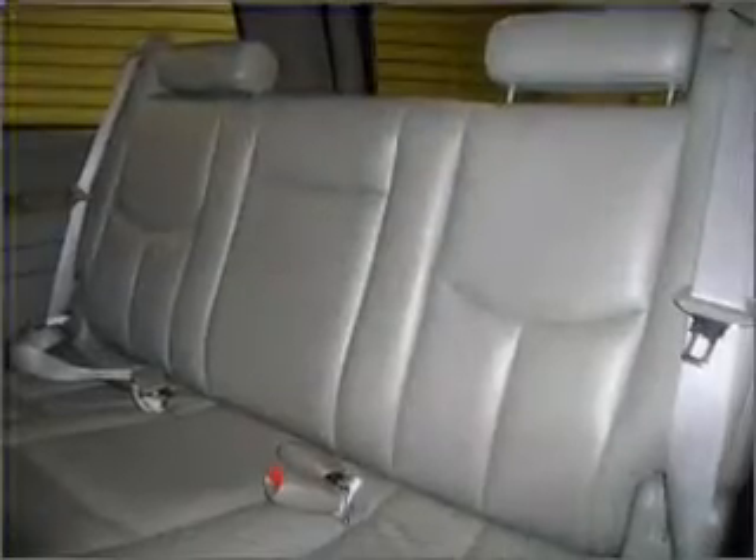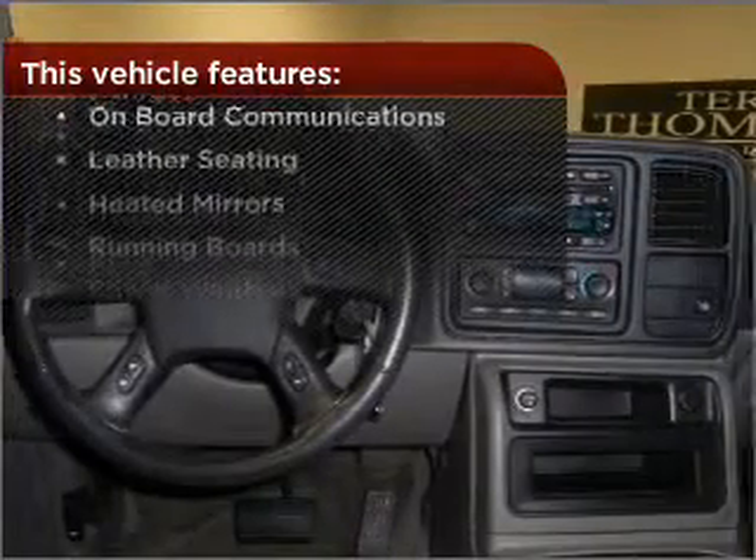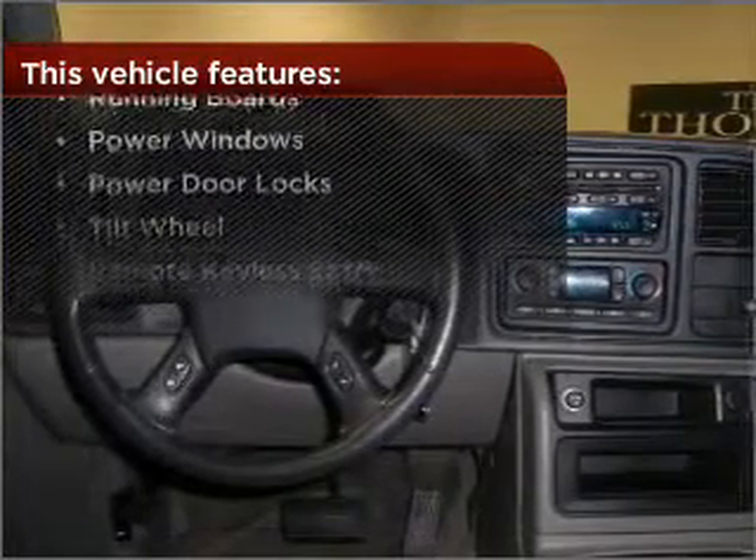Set it and forget it with the fuel-efficient cruise control. And this vehicle comes with a great list of added features that take your driving experience to the next level.